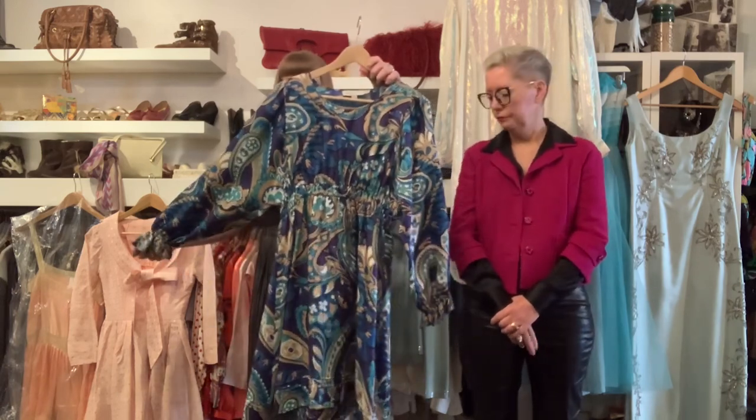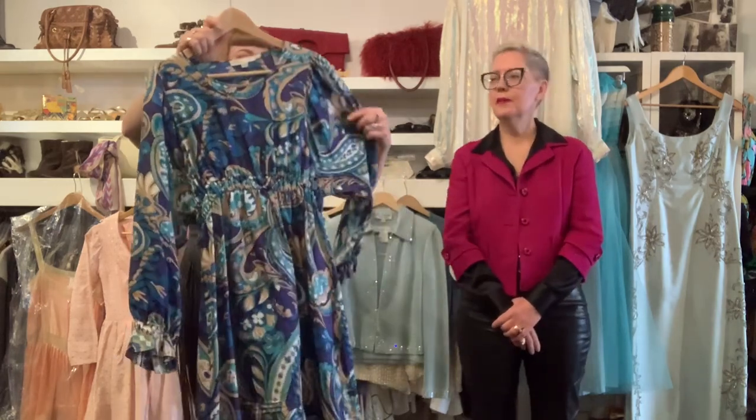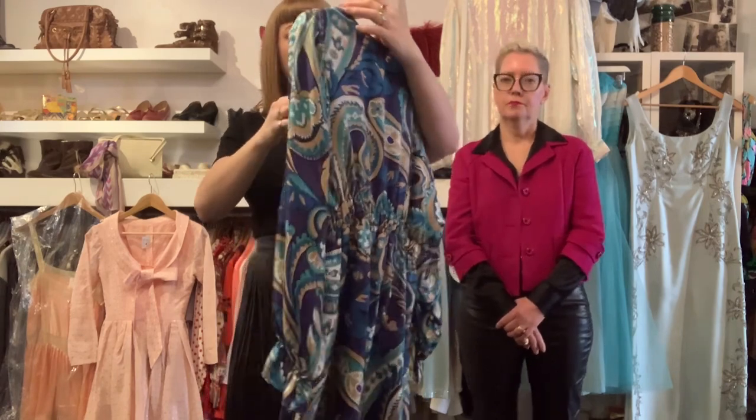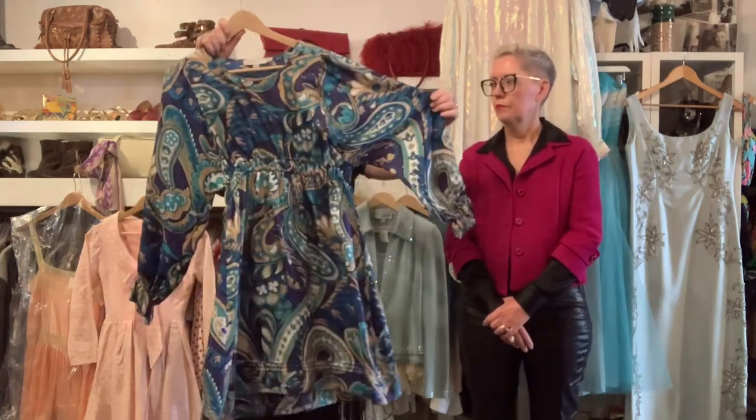This was also featured quickly in a recent reel we posted. It's a Sea by Chloé in a really great paisley — it has a boho White Lotus vibe. If you're going to Sicily, this would be perfect. It's silk, about a size medium, for $130. Really great for a wedding, but also pair it with opaque tights and boots for fall and winter — truly an all-season piece.